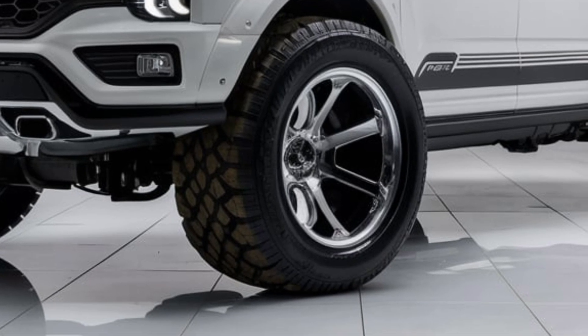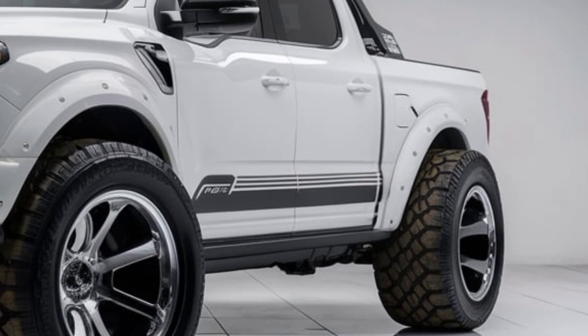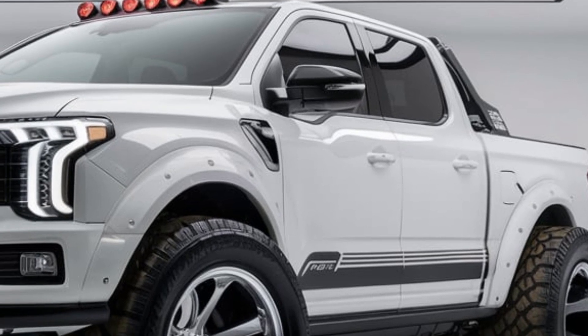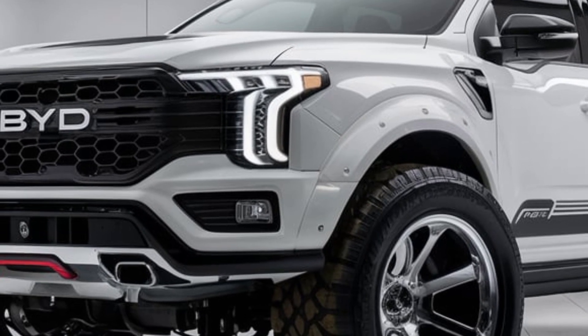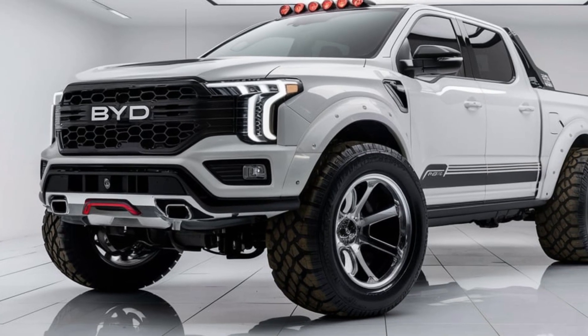What do you think about the 2025 BYD Shark pickup? Is it the future of electric trucks, or does it have room for improvement? Drop your thoughts in the comments below, and don't forget to like, share, and subscribe to Future Drive for more updates on the latest car releases. Thanks for watching, and we'll see you in the next one.